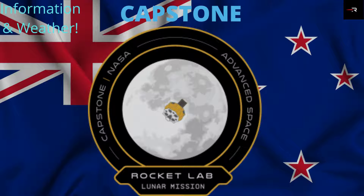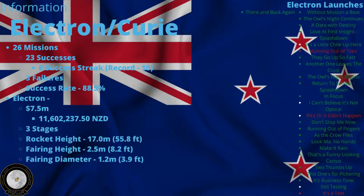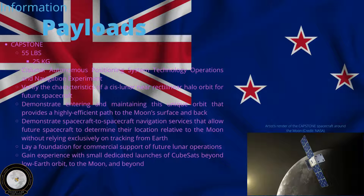Hey guys, welcome back to this video about the Rocket Lab Capstone mission. The rocket is the Electron/Photon version. We don't really know the success rate until this one. The previous rocket, 'There and Back Again,' was the last mission and that was a success.